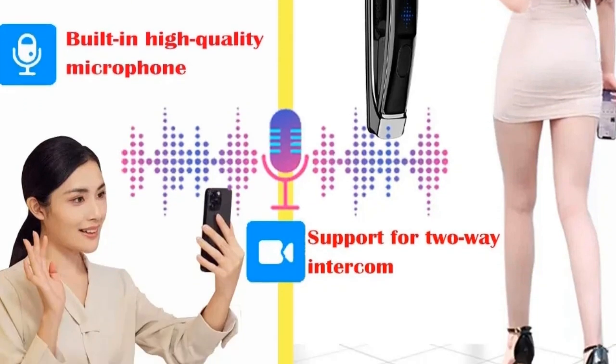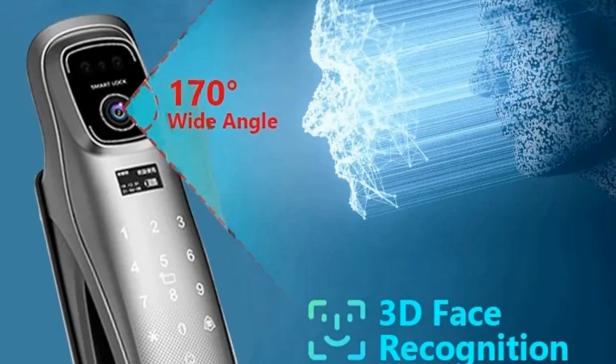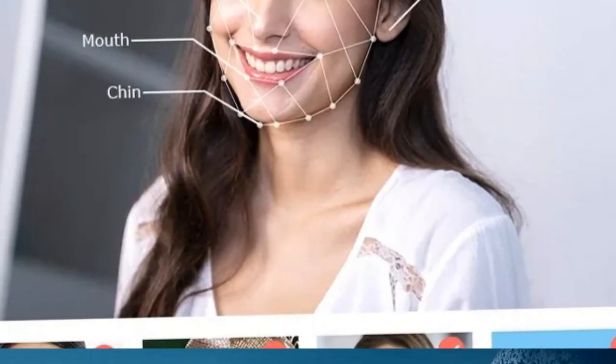Seamlessly integrated with the Tuya app, this smart lock offers a futuristic and efficient solution for your home or office security needs, setting a new standard in Intelligent Access Control.